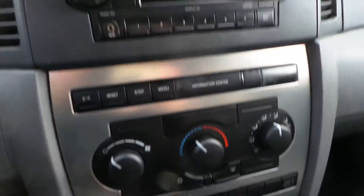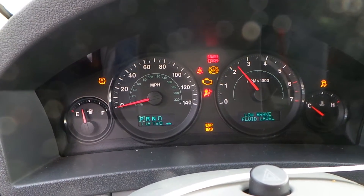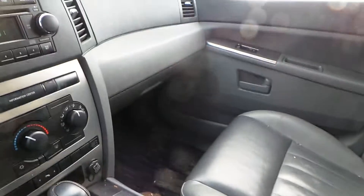We have a good receiver, manual heat and AC control. This engine sounds great when revved. We have a good column with tilt, cruise, and delay, glove box, shifter, and trim panels.